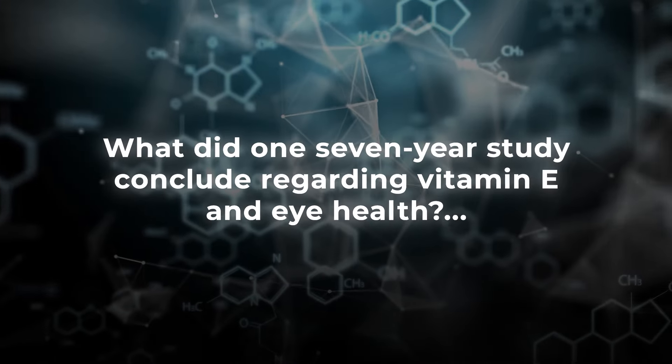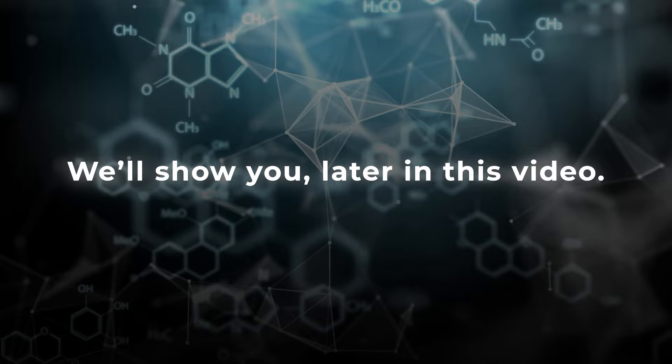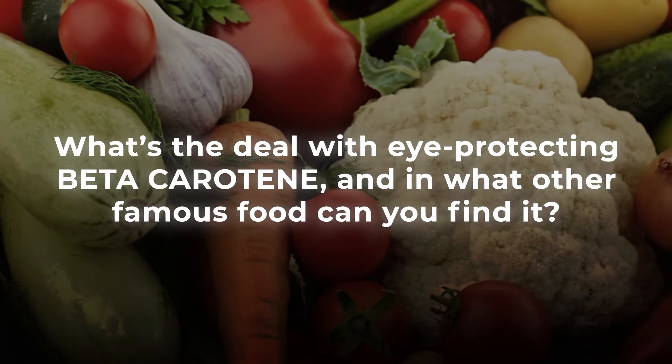What did one 7-year study conclude regarding vitamin E and eye health? We'll show you later in this video. Now, what's the deal with eye-protecting beta-carotene, and in what other famous food can you find it?